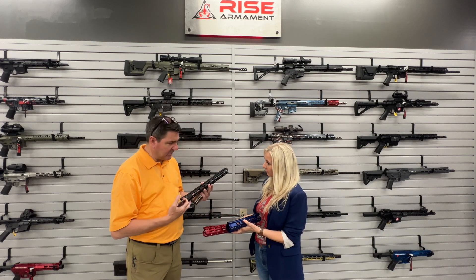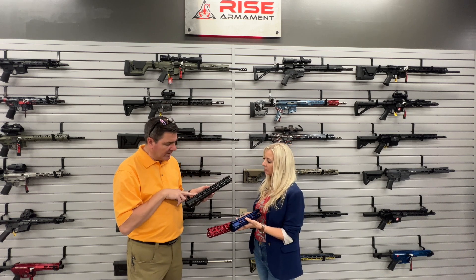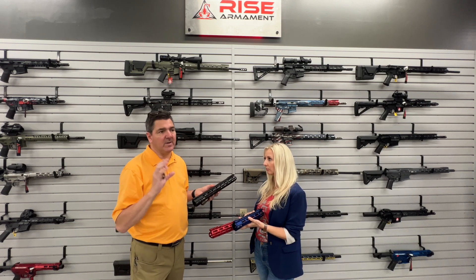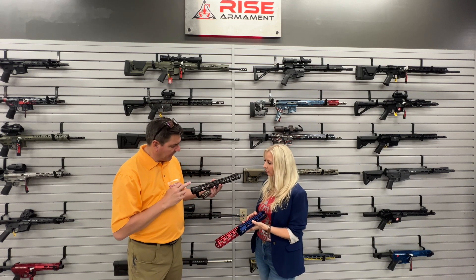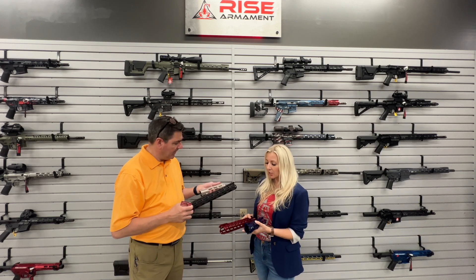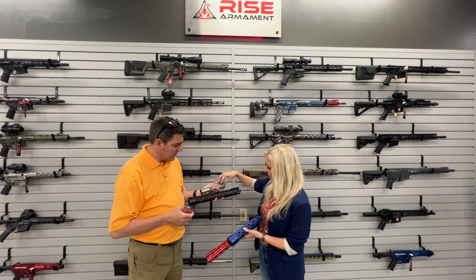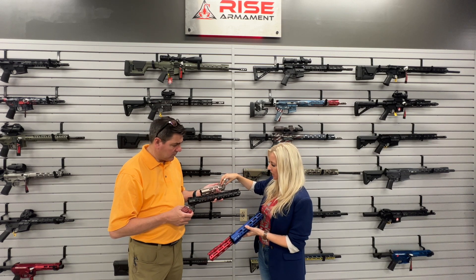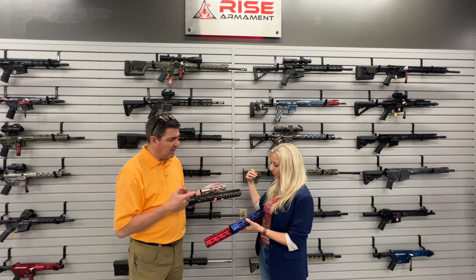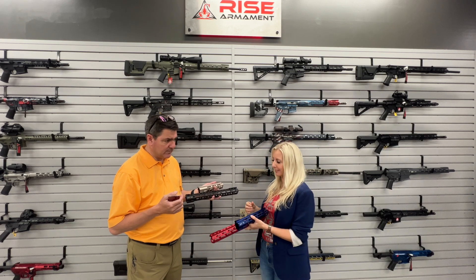I counted six different QD points, Picatinny on the front, a little bit recessed here — perfect for those guys who are bringing out their big hunting scopes and things like that. And all the different colorways and different sizes — it really allows a lot of customization. This one is nine and a half inch, and it goes all the way up to fifteen inch. You guys have seven colorways?